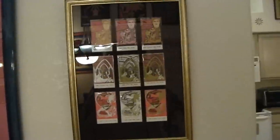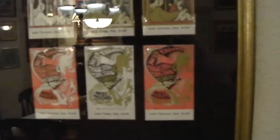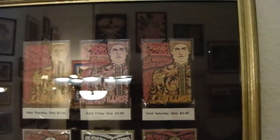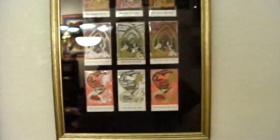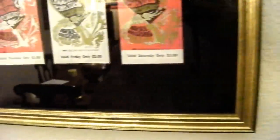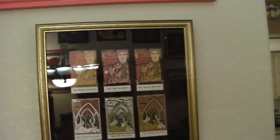This is a series of tickets for Bill Graham productions — three sets of shows, nine shows total, with the tickets archivally mounted and framed. Again, that's the wine-colored matting with the distressed antique gold frame.